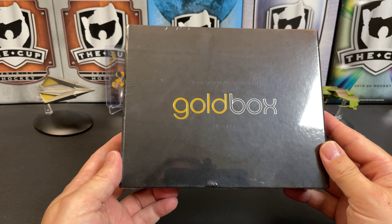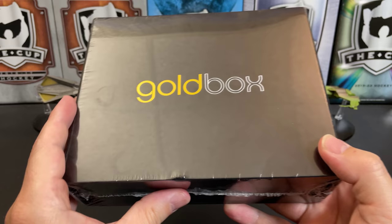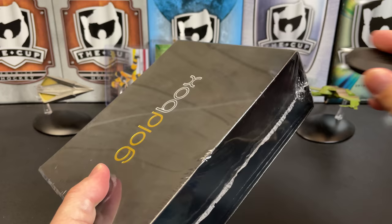It's a great day for hockey cards and today we're going to take a look at the Gold Box. This is a package sent to me from Gold Box to open up on the channel. For full disclosure, you can pick up your own at sportcardboxes.com.